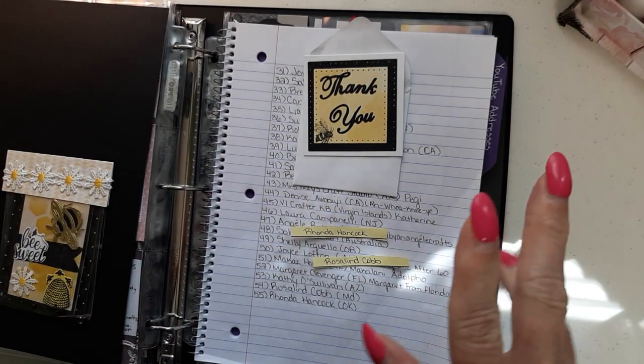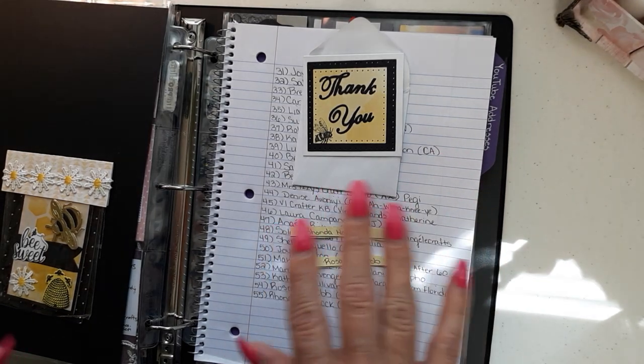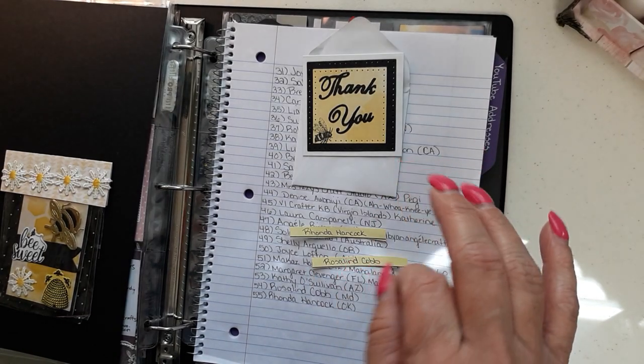Hey guys, Roslyn, I am so sorry my phone cut off on me yesterday while I was right in the middle of showing your entry. I'm going to get back into it and I'm going to have to run through this because my phone is acting cray cray.